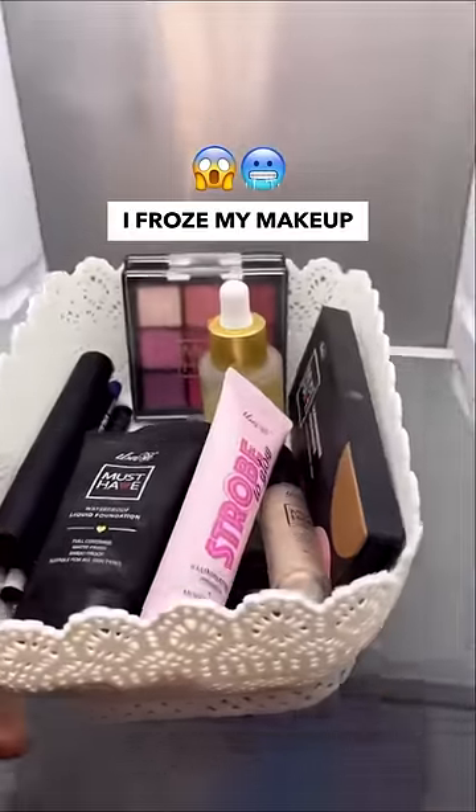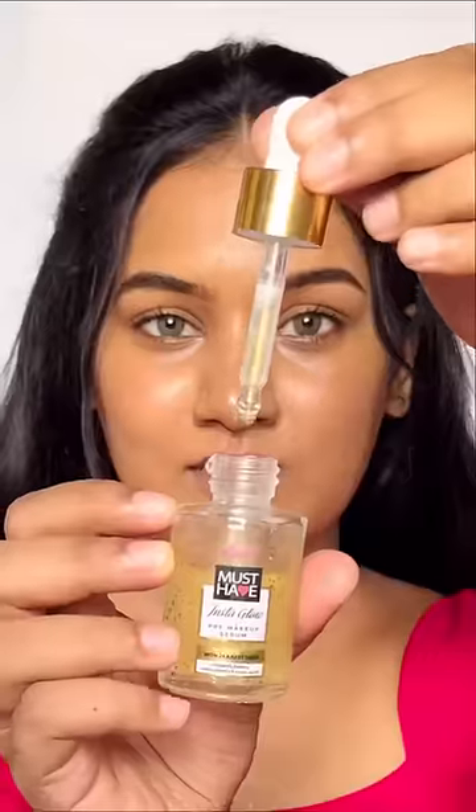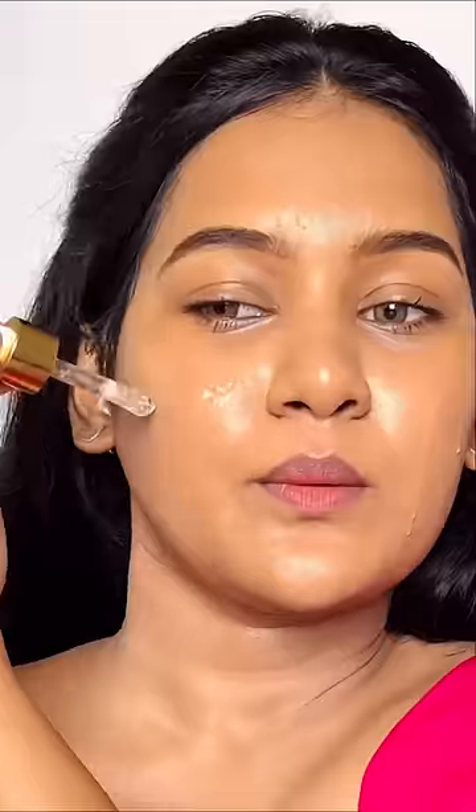I froze my makeup — I don't know how this will turn out. First things first, the frozen serum. Oh, she's not opening up. I can see little chunks of ice in there. It's so chilly but oddly satisfying.